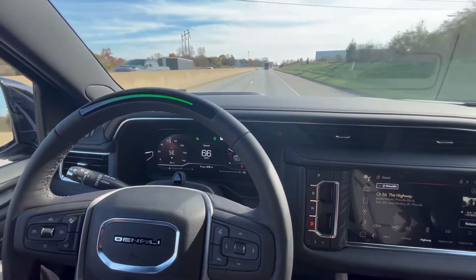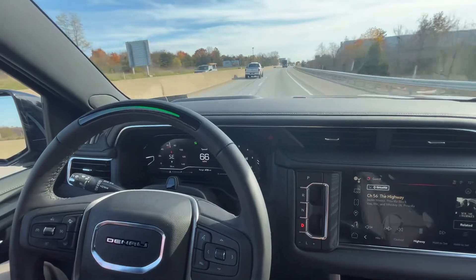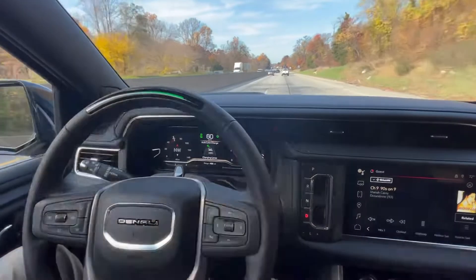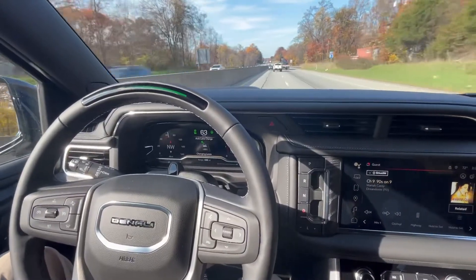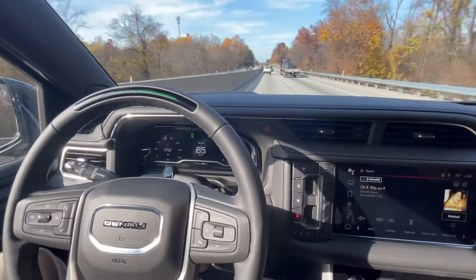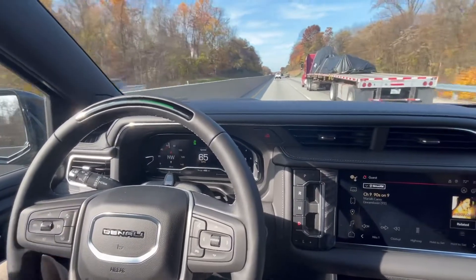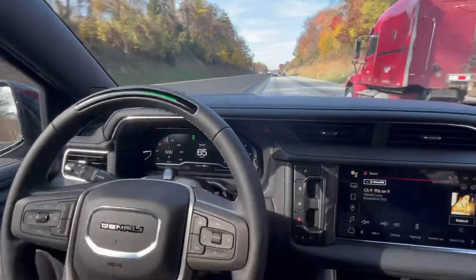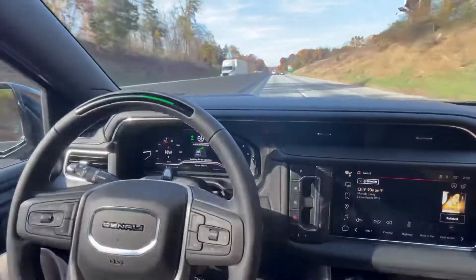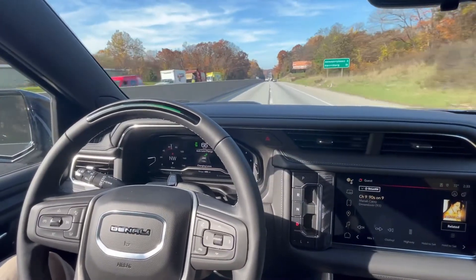Now what it will also do — if I approach slower moving traffic, it will actually work on its own. Right now I have it engaged and interestingly enough it's actually changing lanes on its own. We came across slower moving traffic and I had my speed set to 65, so it recognized the slower traffic and just made the move on its own to pass them.